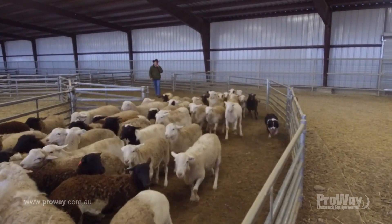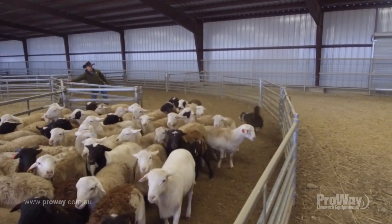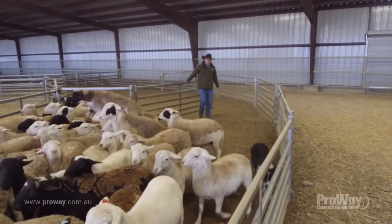Basically we needed a setup that gave us flexibility, and I'm really happy with how it's all turned out. The whole setup just makes them easy to handle — easy on us and easy on the sheep as well.